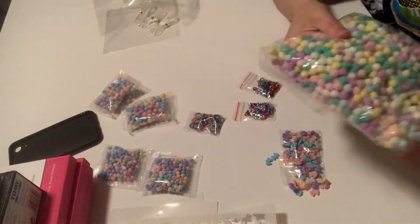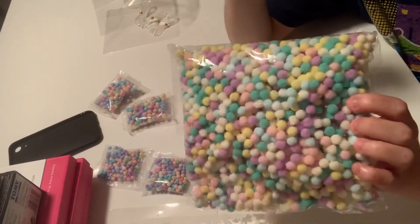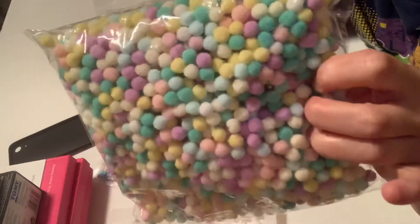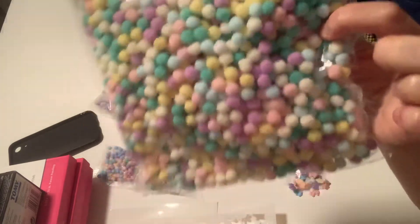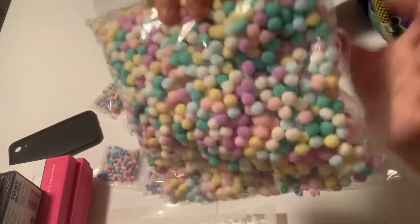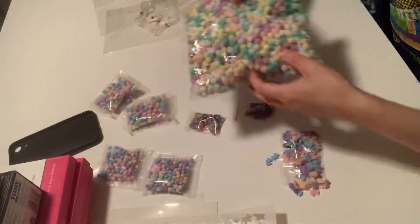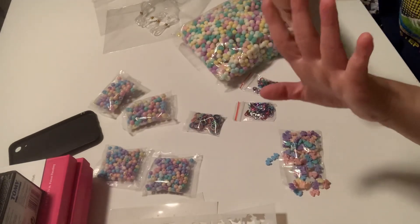Guys, I ordered — I think this is 500 or a thousand pom-poms. These are pastels, so I got all these super cute pom-poms. I am obsessed with pom-poms, so I got a whole bag full of those. That is it, guys — that is my haul. Thanks so much for watching. Bye, guys.